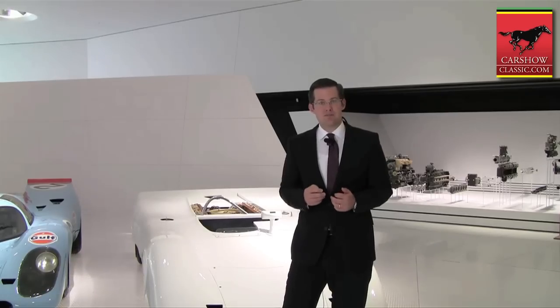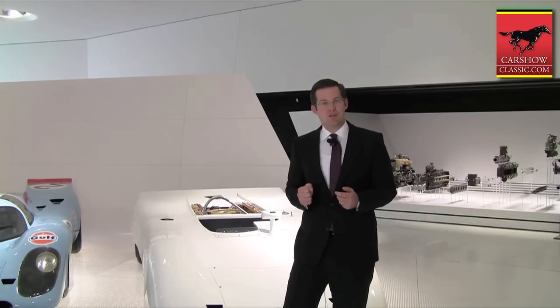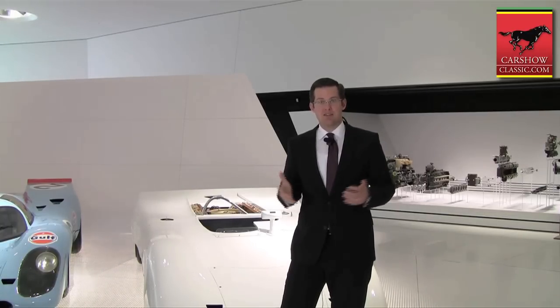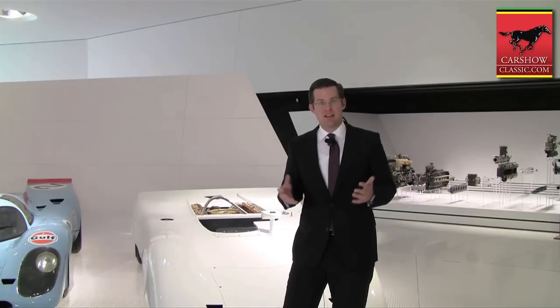This version of the 917 is called the PA Spyder. It was developed for the Canadian American Challenge Cup in the US and it was an open Spyder version of the 917. In Europe, at the sports car class, the cars had a closed roof.